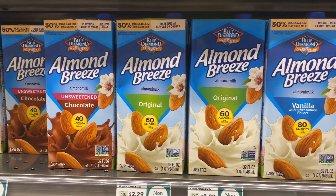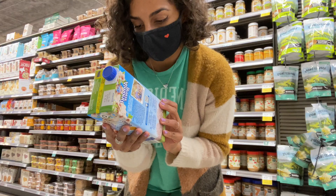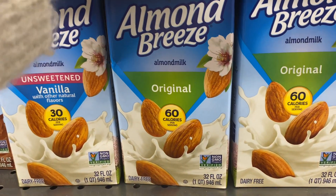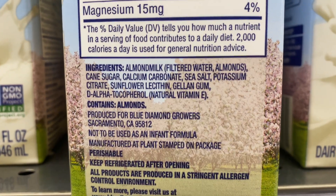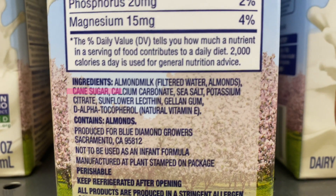One of the most important things when trying to choose a healthy option is to completely ignore the front of the label. If you want the truth, you have to investigate. You'll always see ingredients listed in descending order by weight, so the first three ingredients are what make up most of the product.